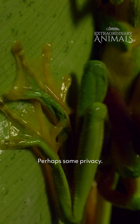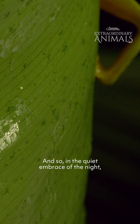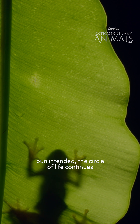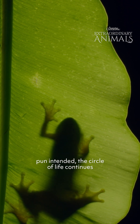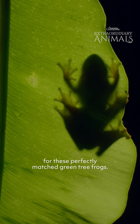Perhaps some privacy. And so, in the quiet embrace of the night — pun intended — the circle of life continues for these perfectly matched green tree frogs.